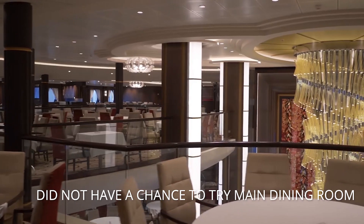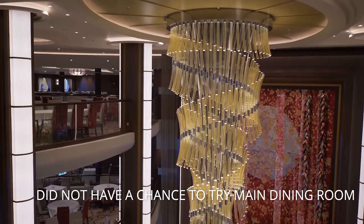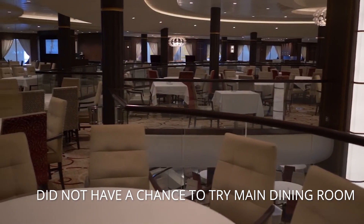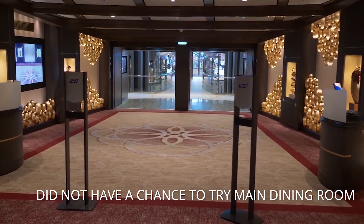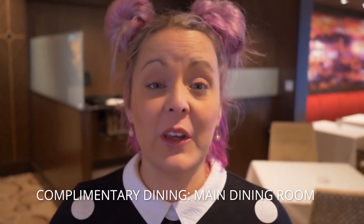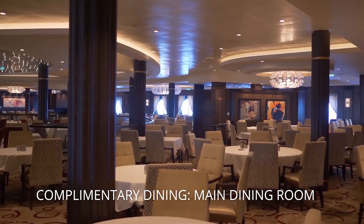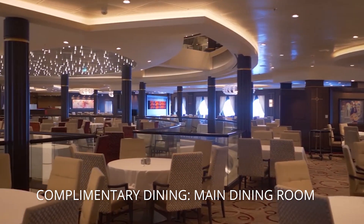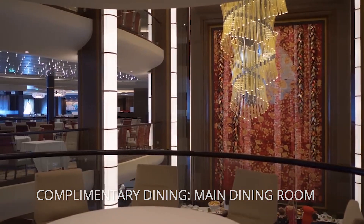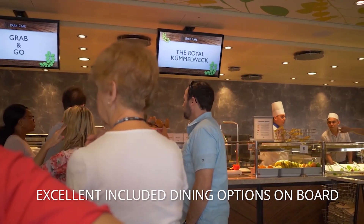The Main Dining Room is something we didn't check out at all on Symphony — we ate almost exclusively there on Allure, so it was the polar opposite. Royal invited us to try out all the specialty restaurants, so we ate really well every night in specialty dining. Based on reviews, the MDR is basically the same as on other ships. Overall, the complimentary dining options on Symphony are amazing — there are so many.